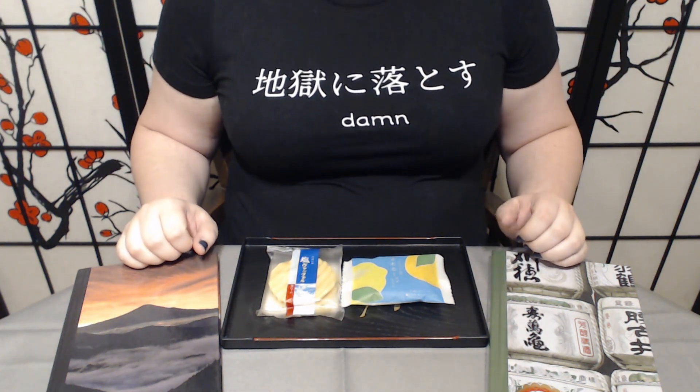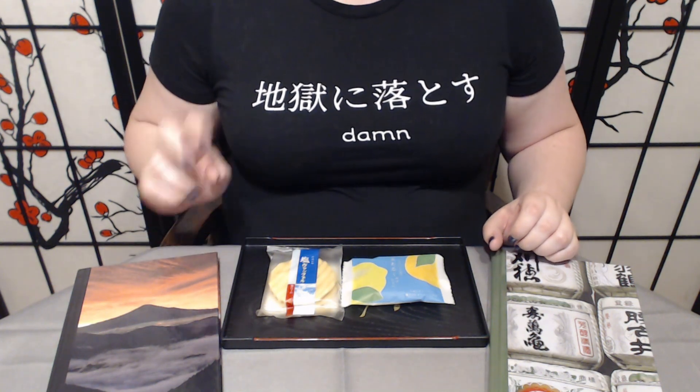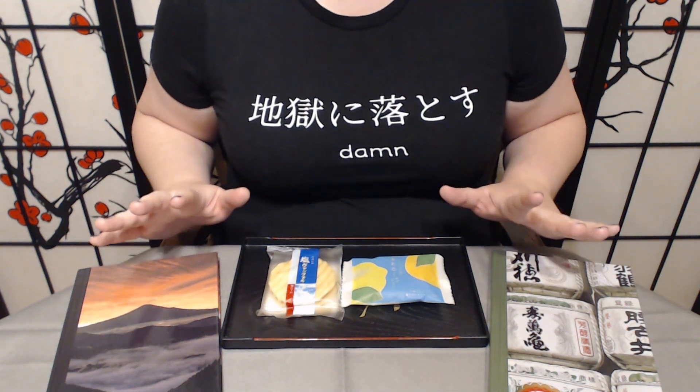Konnichiwa and welcome to Tsuki no Ame where we try Japanese sweets and treats. Today we have two treats to try from Sakuriko. I've been looking forward to this episode.